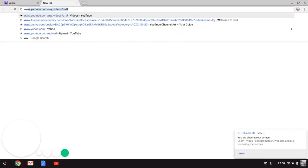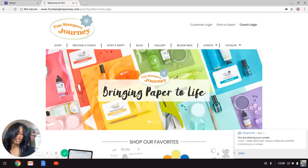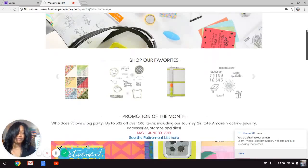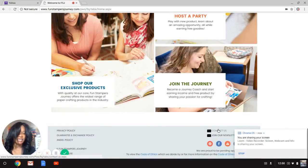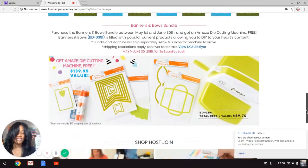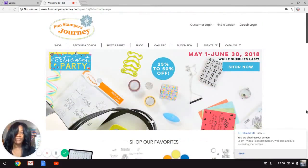To shop with me, you would visit our main website at www.funstampersjourney.com. You'll be greeted with a beautiful display of our Be Amazing colors with coordinating products. I'm going to provide a general overview of the different tabs on this screen. If you need to contact the Journey Station, you can click on the Contact Us tab at the top.